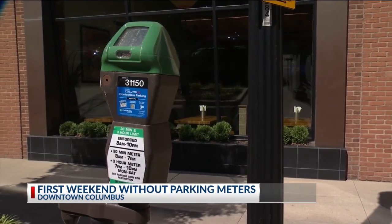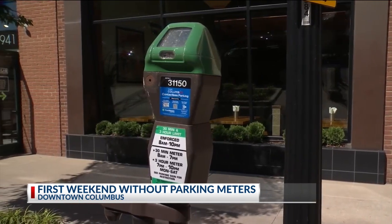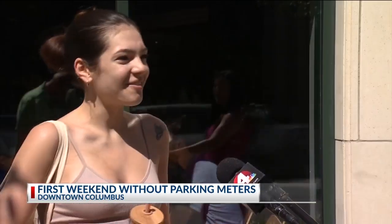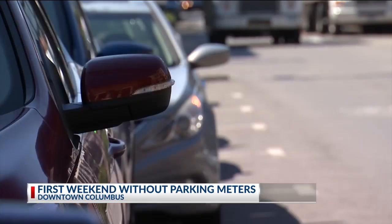Metered parking, for the most part, is a thing of the past in Columbus. It does make you kind of feel like, can I just park here? Is it for the stores? What can I do? It's definitely a little bit different, and not what I'm used to, for sure.